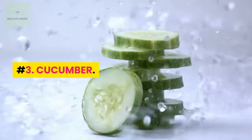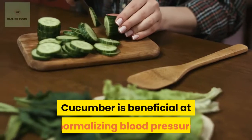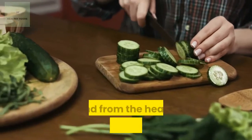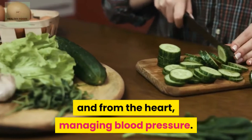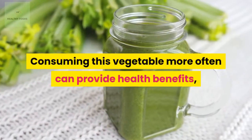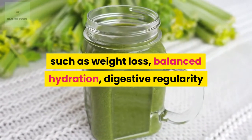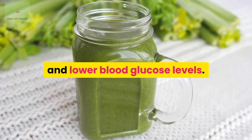Number 3: Cucumber. Cucumber is beneficial at normalizing blood pressure and increasing blood flow to and from the heart, managing blood pressure. Consuming this vegetable more often can provide health benefits such as weight loss, balanced hydration, digestive regularity, and lower blood glucose levels.